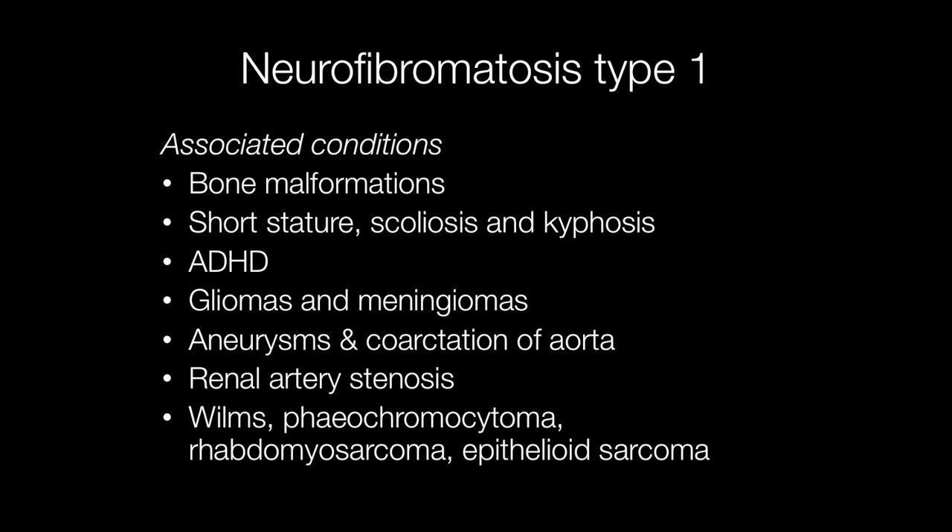Additional cancers more common in NF1 patients include breast cancer, melanoma, acute lymphoblastic leukaemia, ovarian cancer, and prostate cancer.